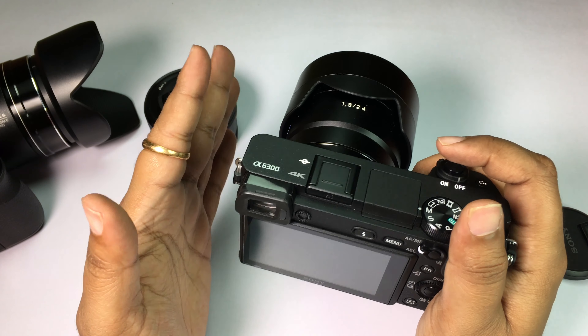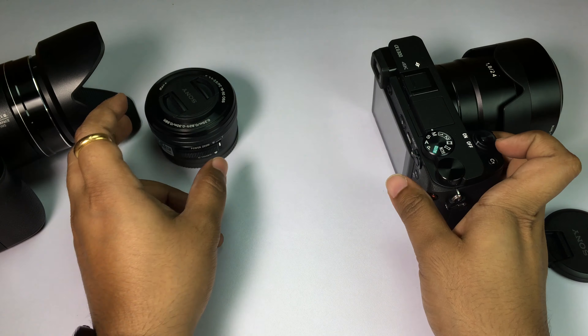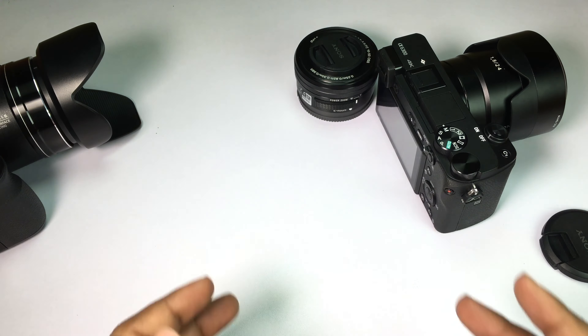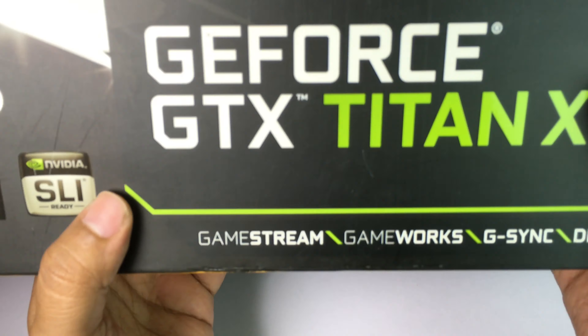Thanks to my wife, we now know this camera is dust and moisture resistant! Last but not least, there is full pixel readout without any pixel binning. Now I also want to show you the graphics card I'll be using for editing the footage.